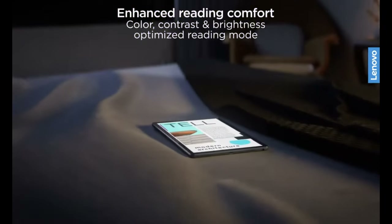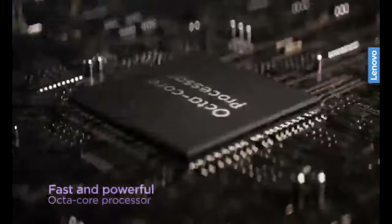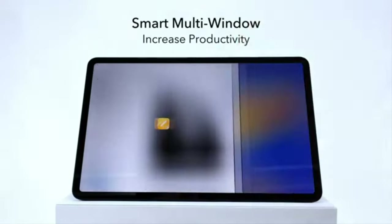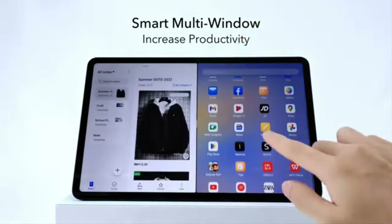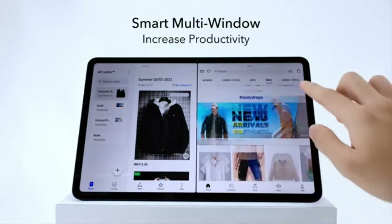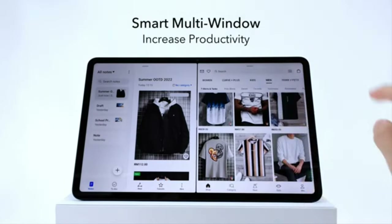Tablets are becoming increasingly popular nowadays, and we can find very powerful and capable models without having to spend too much. In this guide, we'll explore the top 5 tablets that offer the best value for your money, all available for less than $400. I've included links to each tablet in the description. If you want to take a closer look, let's get started.